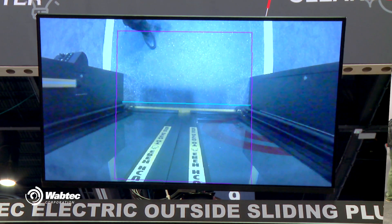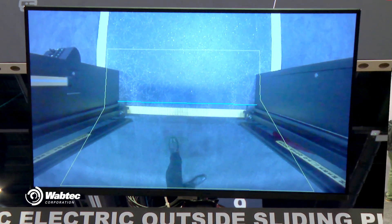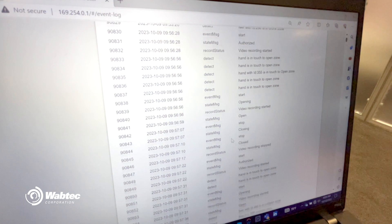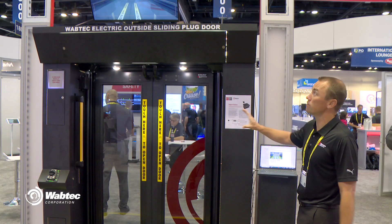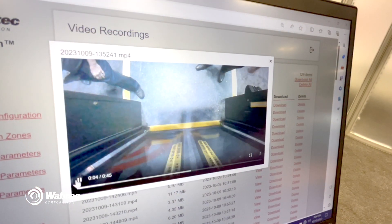This system is always recording, but each passenger interaction is going to trigger a log file. That log file is going to record four seconds before the actual interaction and a customizable length afterwards. We can record up to two years of data on this system, so you don't have to worry about needing to pull these logs in a timely manner.